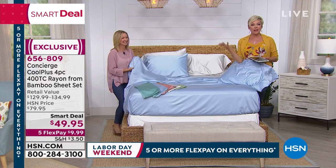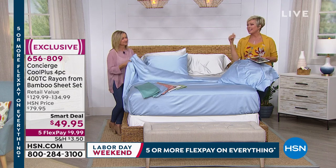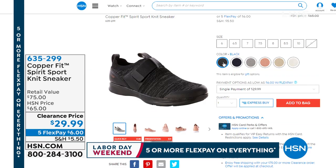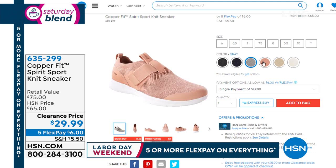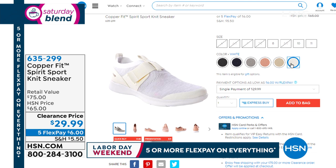We also have a lot of great things on hsn.com that we don't have time to put into a show every single time — like Copperfit sneakers and socks, all kinds of great things about moisture wicking and bacteria control. Here's a quick look at one of our sneakers — a great pull-on style with a hook and loop closure, pretty colors, at $29.99. That's just an example of some great sale prices on hsn.com.